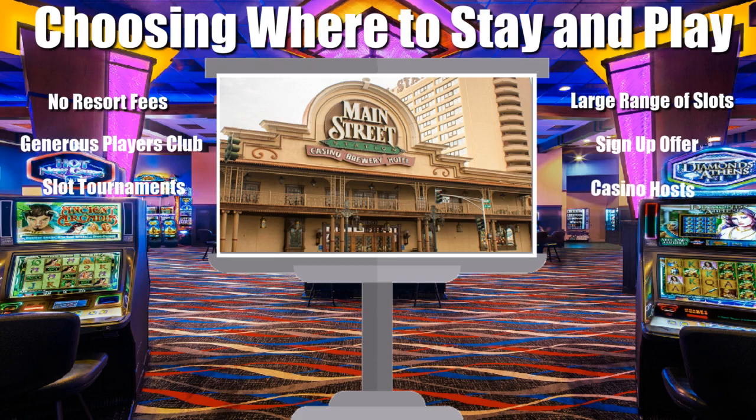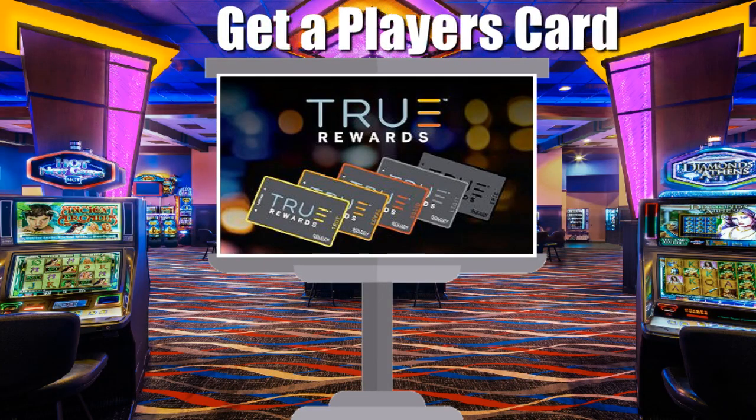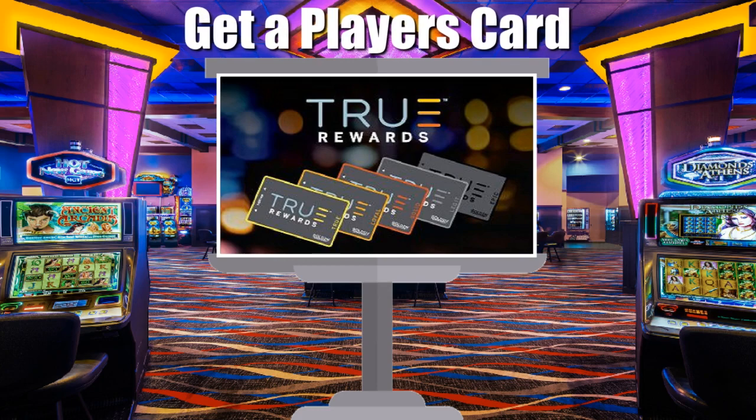Casino hosts are tasked with ensuring a player at any casino stays loyal and they will often shower you with plenty of additional extras if you're prepared to gamble and play slot machines for a certain number of hours each day. Most casinos in Vegas will have their own players club, and many casinos that are owned and operated by the same company will have a standard reward scheme that runs throughout each of their casinos.